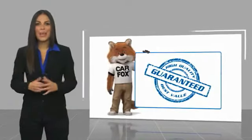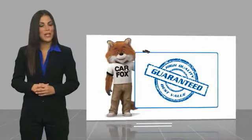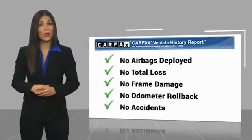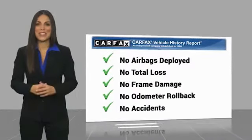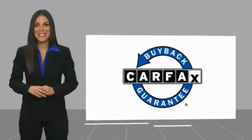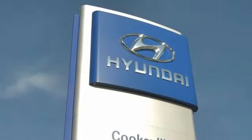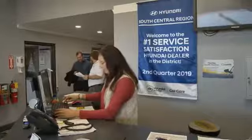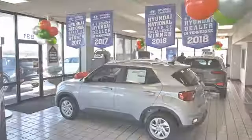Here's another high-quality vehicle with a Carfax Vehicle History Report. Be sure to find a complimentary copy of this report online or contact the dealership. This vehicle qualifies for the Carfax Buy Back Guarantee. At Hyundai of Cookville, you're buying vehicles you can rely on at prices you can afford from people you can trust. Call today.